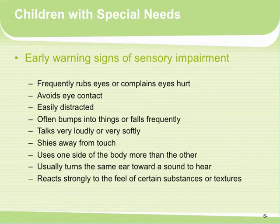What are some early warning signs of sensory impairment? Infants that frequently rub their eyes or complain their eyes hurt, avoiding eye contact, easily distracted, often bumping into things or falling frequently, talking very loudly or very softly, shying away from touch, using one side of the body more than the other, always turning the same ear toward sound, and reacting strongly to the feel of certain substances or textures. Each of these alone wouldn't necessarily be a concern, but when grouped together, you may want to watch the child's development.